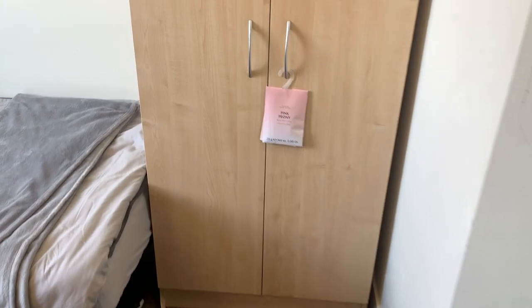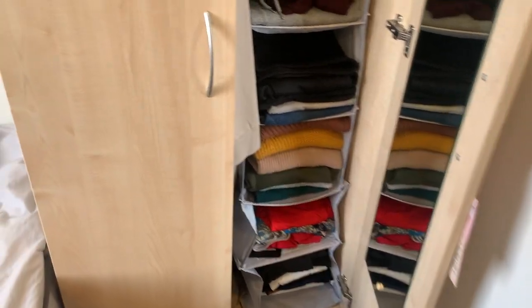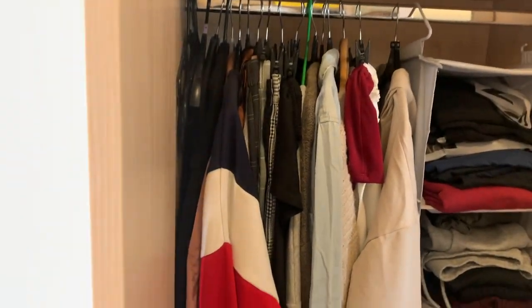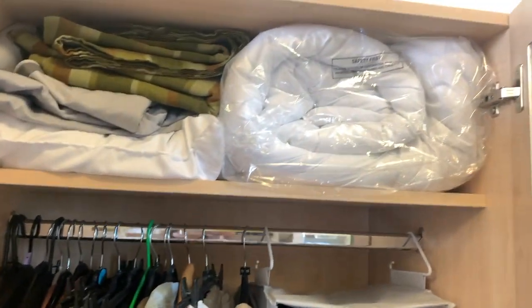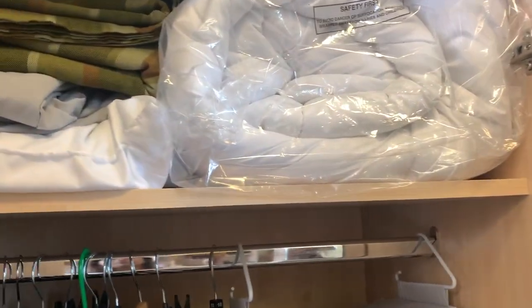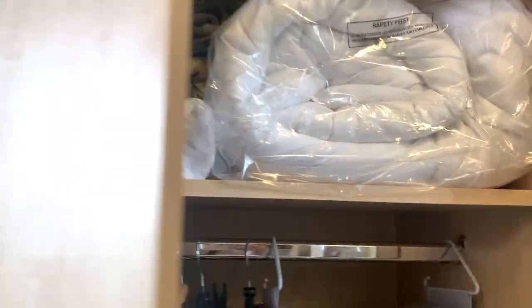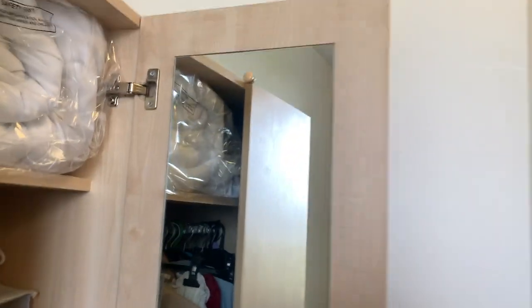They give you a cupboard which is quite a decent size. I'd recommend getting a divider like I have so it fits more clothes. To the left of my cupboard I have all my hanging space. You also get given a duvet, pillows and bedding, though I bought my own — I just shoved it in there to show you how spacious it is. You also get a full length mirror, which is handy for outfits and pictures.